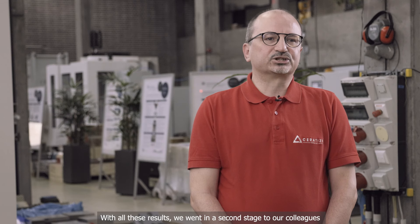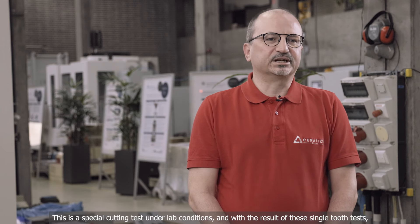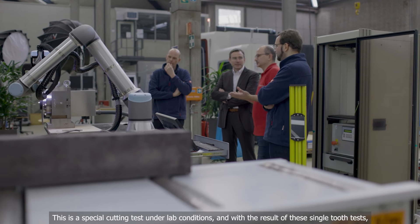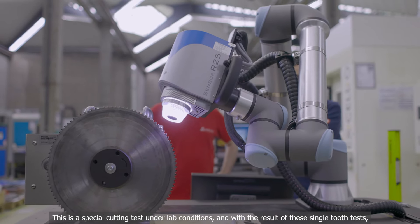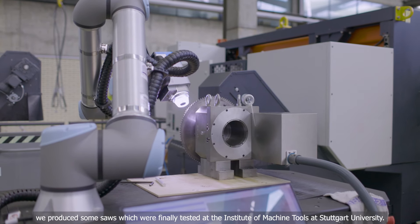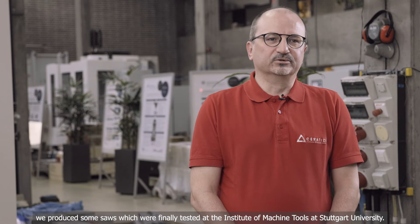With all these results, we went in a second stage to our colleagues in the Tooling Academy at Seratizit Reutte to do single tooth tests — a special cutting test under lab conditions. With the results of these single tooth tests, we produced saws which were finally tested at the Institute of Machine Tools at Stuttgart University.